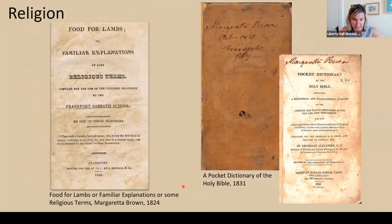In 1819, Margaretta became the first superintendent of the Presbyterian Sunday School for Girls in Frankfort, and she served as its treasurer and teacher. Her father was a Presbyterian minister, as was her brother John Mitchell Mason, and John Brown's father was also a Presbyterian minister — so they both came from religious households. Early Sunday schools met at a fellow teacher and neighbor Elizabeth Love's home, or in the Liberty Hall gardens and house. We have a book called Food for Lambs — a dictionary of religious terms published in Frankfort by A. Kendall and Company in 1824, which we believe was written by Margaretta. We also have a pocket dictionary of the Holy Bible inscribed with her name, October 1831.